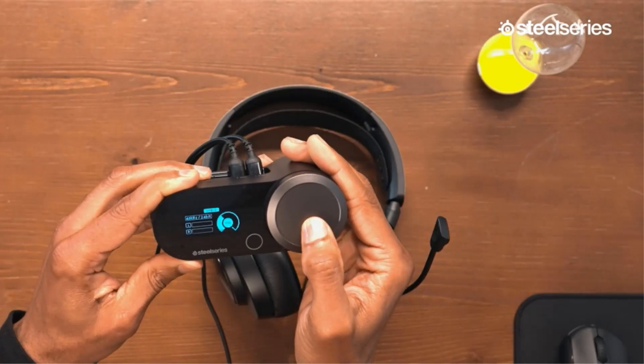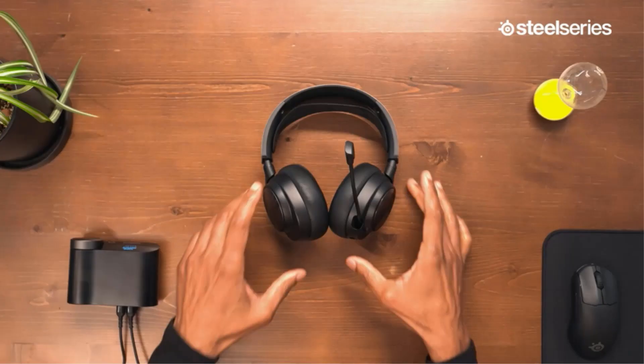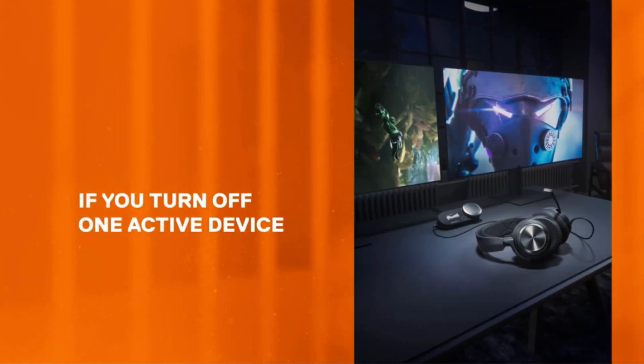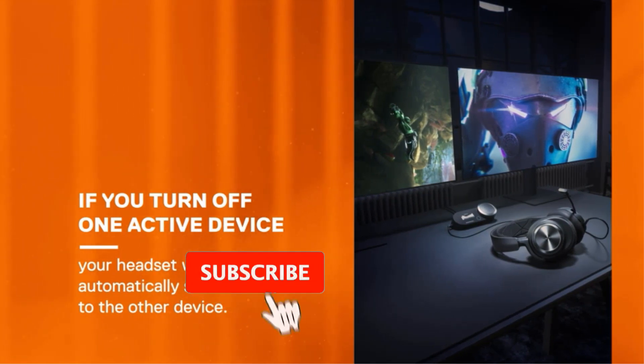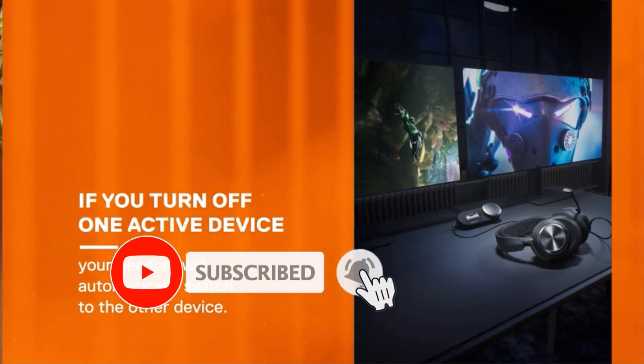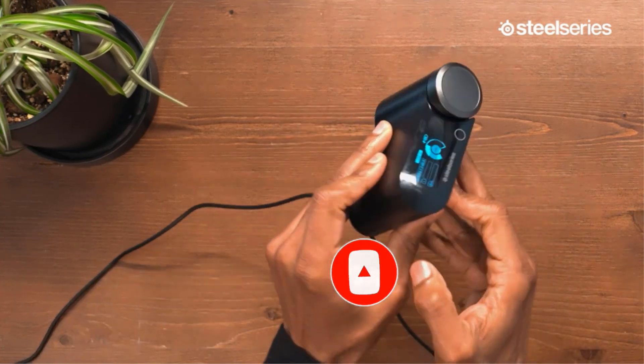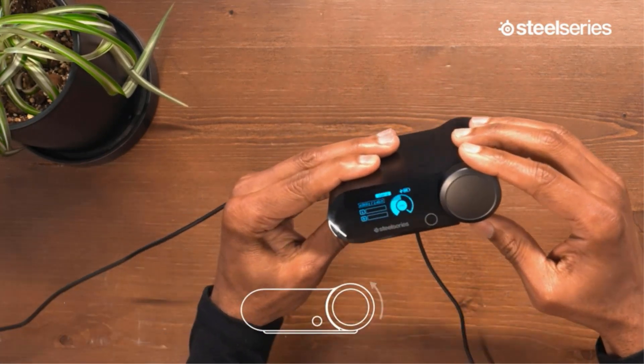There's also some fantastic spatial audio onboard, so it's easy to hear enemies lurking in the bushes or helicopters flying overhead. And you can make some next-level customisations to the EQ settings and game chat mix with Sonar and the SteelSeries GG app. Good luck going back to your ordinary headphones for anything but listening to podcasts or the news.